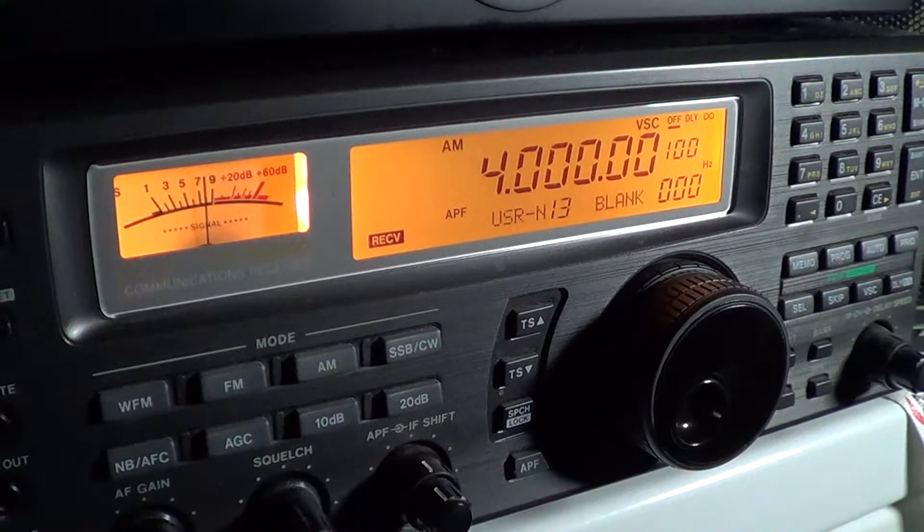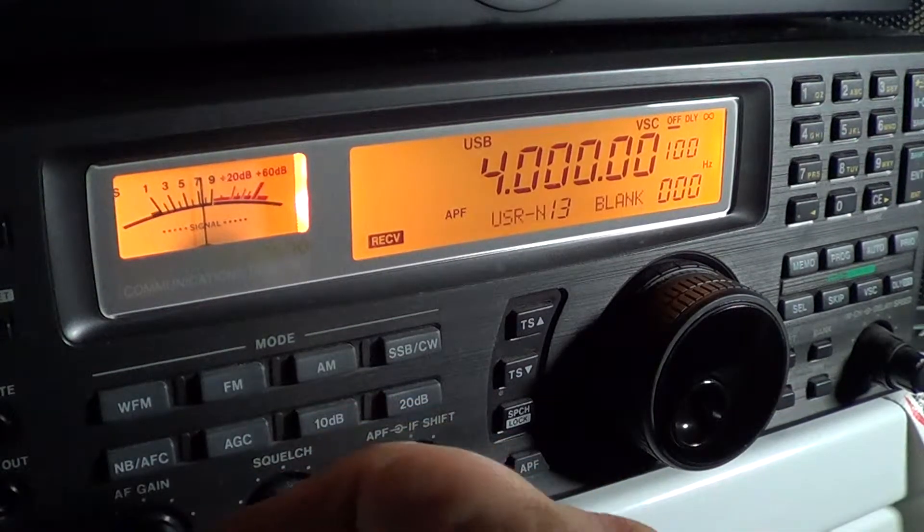Especially if you're looking for those really rare countries and rare stations that aren't very powerful, it's a great little band to tune around — if you don't have too much interference. We'll start tuning at four megahertz and see what we can hear. I'll put myself in upper sideband and start tuning.